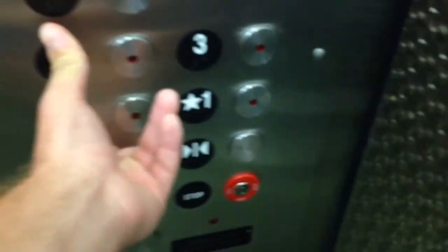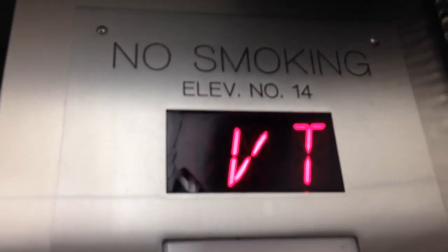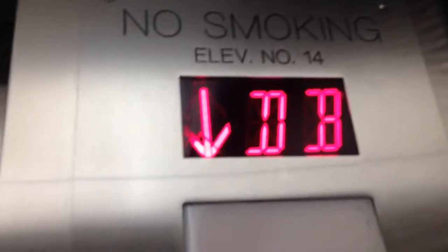Which floor? First. First? Okay. Floor one, going up.